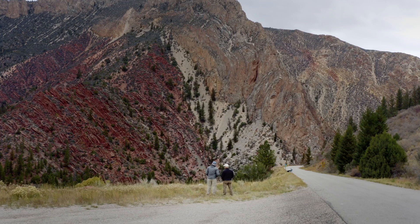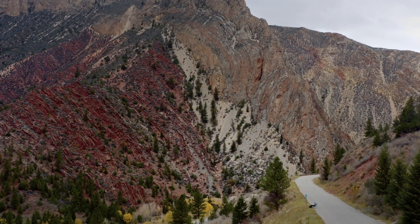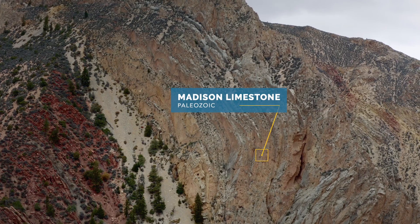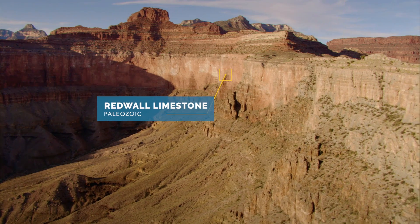I have to admit this is pretty impressive. So we're looking at the brown rock here, which is the core of the Uinta Mountains, and we're looking at the tan rock up there, which is the Madison limestone — it's the same limestone that we see in the Grand Canyon that we call the Redwall limestone there.